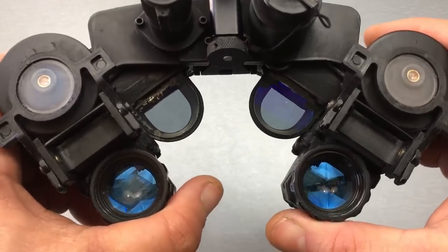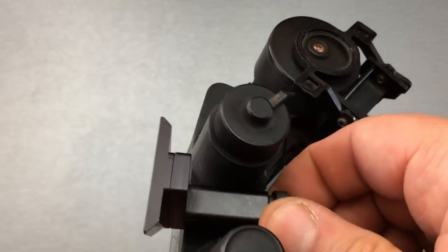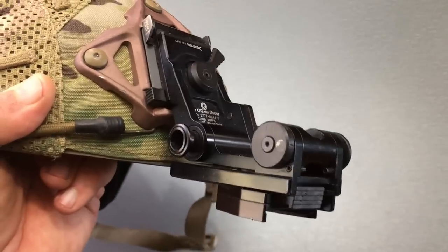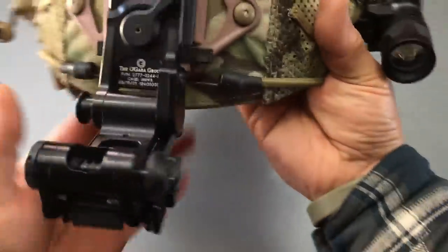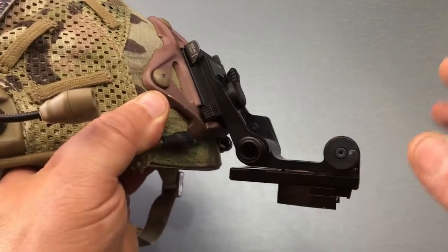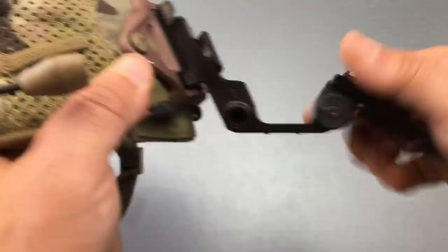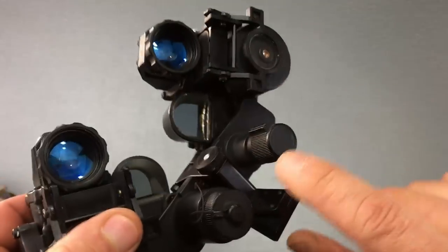You adjust your IPD — interpupillary distance spacing — by articulating these monoculars to get the beam combiners where they need to be for your eyes. Tilt adjustments are done through the goggle itself by rotating this knob on the dovetail shoe. The 21 requires its own specific mount, which would be the Wilcox G21M. This mount has a breakaway feature you can enable or disable. Vertical adjustment is done with this knob, and there are two stow positions that can't be used simultaneously. Your fore and aft adjustment is done by throwing this lever and sliding the dovetail back and forth.